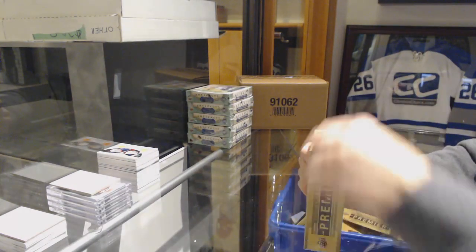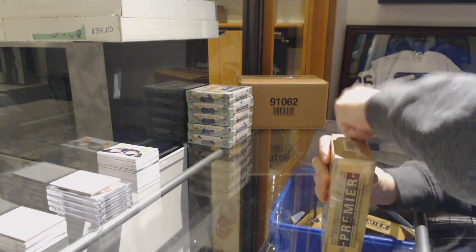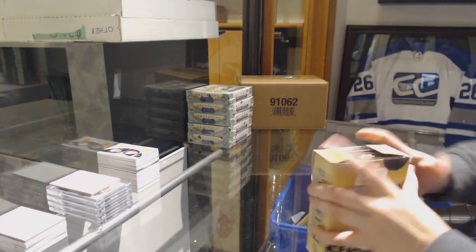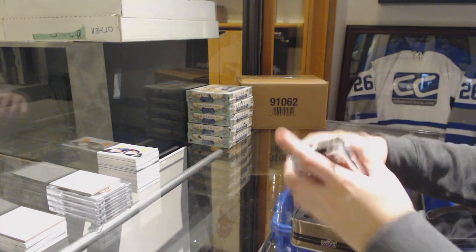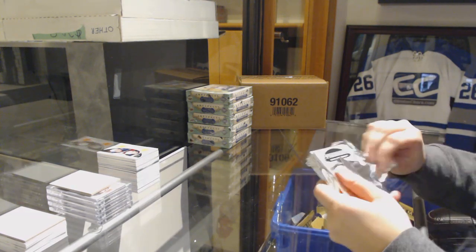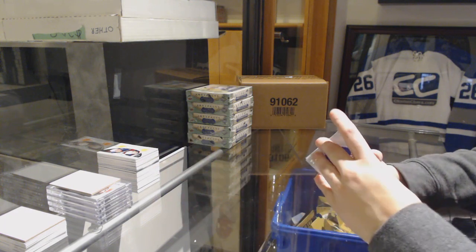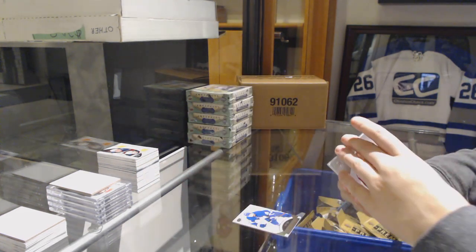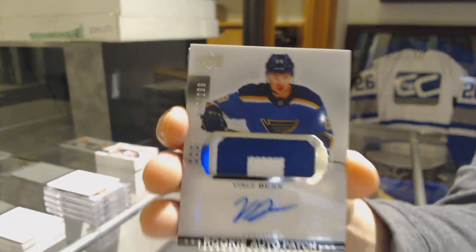Last box Mojo! No! Let's go! We've got number 399 Callie Rosen, rookie for the Toronto Maple Leafs. Number 399 rookie for the Avalanche, JT Comfer. We've got a rookie Patch Auto number 299 for the St. Louis Blues, Vince Dunn.